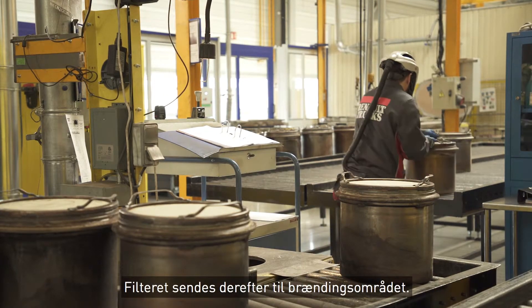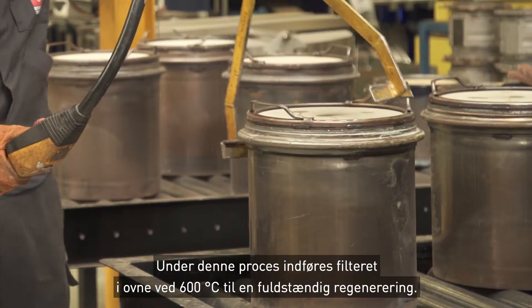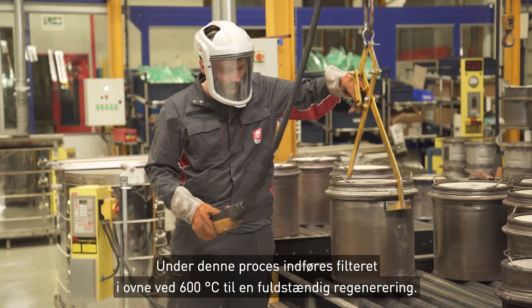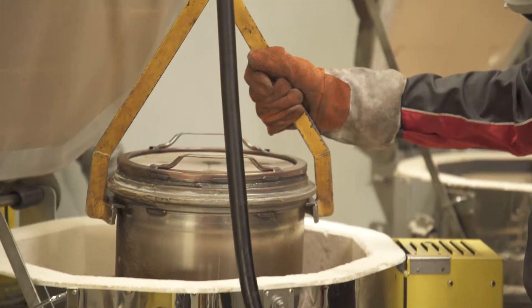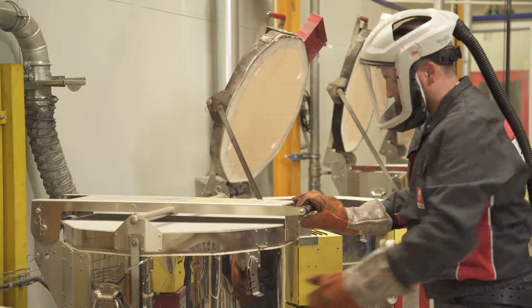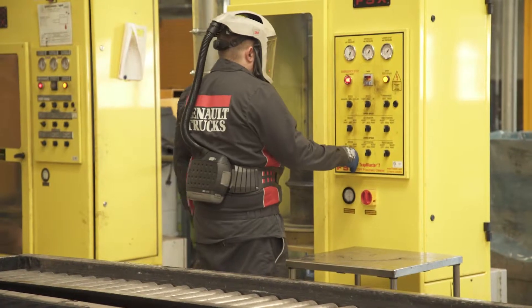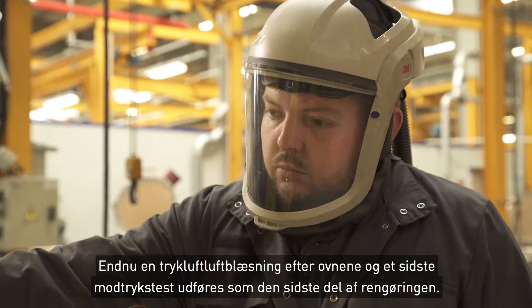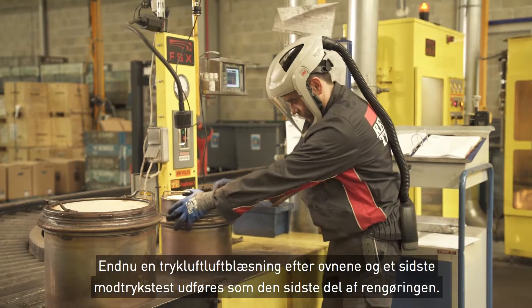The filter is then sent to the burning area. During this process, the filter is placed in an oven at 600 degrees centigrade for full regeneration. Another compressed air treatment after the ovens and a last back pressure measure are done to finalize the cleaning.